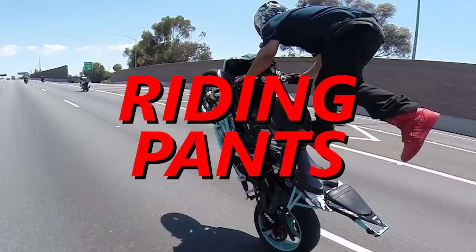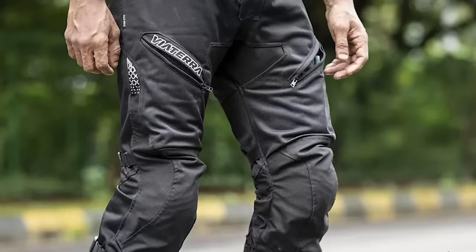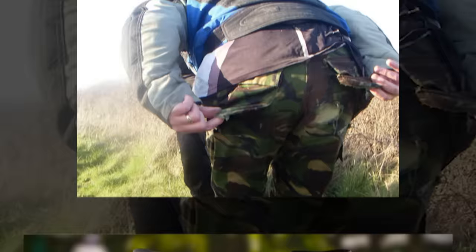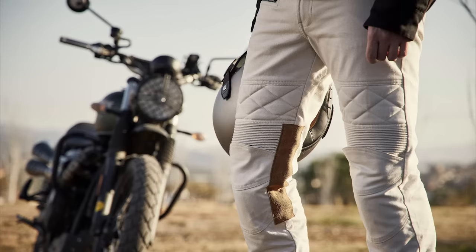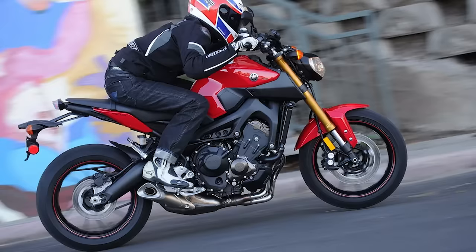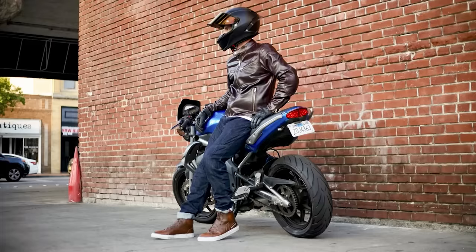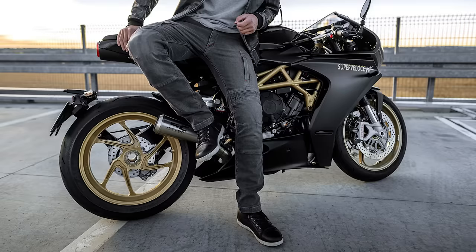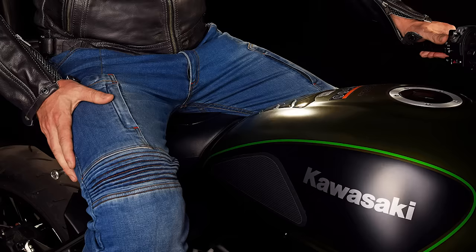One of the most slept-on pieces of motorcycle riding gear are riding pants. Squids will spend hundreds of dollars on carbon fiber helmets and then still ride their R6 in joggers and tennis shoes — not wise. Riding pants offer abrasion protection far surpassing traditional jeans, typically constructed from leather, textile, or synthetic fabrics with high abrasion resistance. Many riding pants come with built-in armor or padding at the knees and hips to absorb impact forces during a crash. Many companies make riding jeans that look indistinguishable from a normal pair of pants. The Scorpion EXO covert riding jeans offer protection via Kevlar lining while looking and feeling like normal denim, and the 4SR Club Sport motorcycle jeans use Kevlar fiber plus protective inserts on the knees and hips.